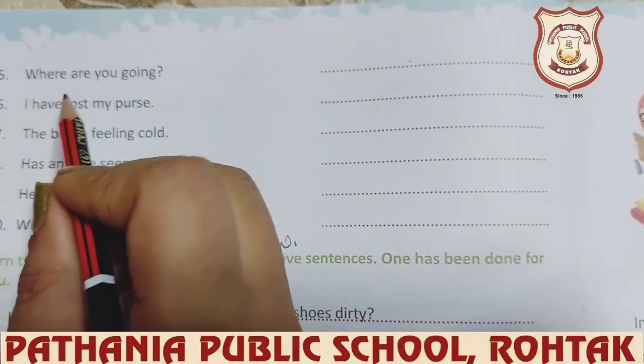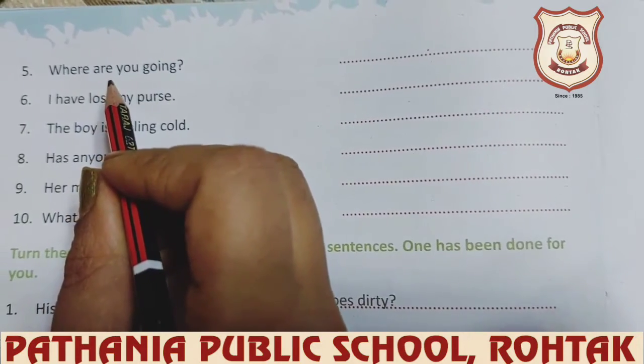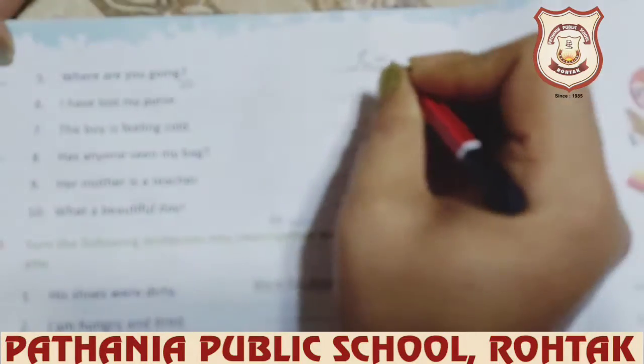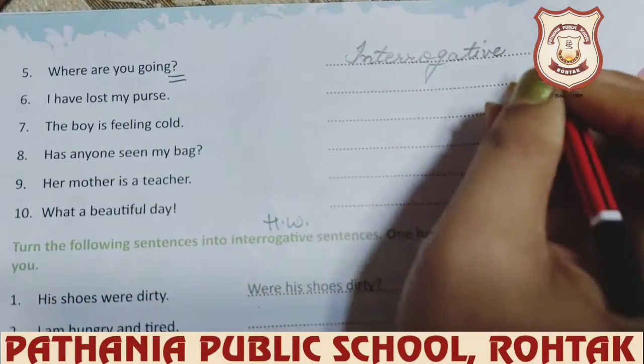Next is 'Where are you going?' — you can see the question mark at the end, so it is an interrogative sentence.